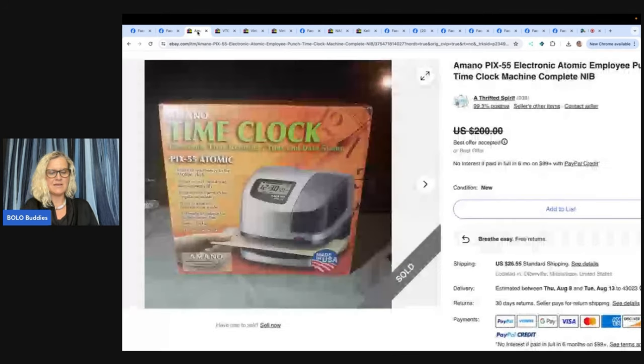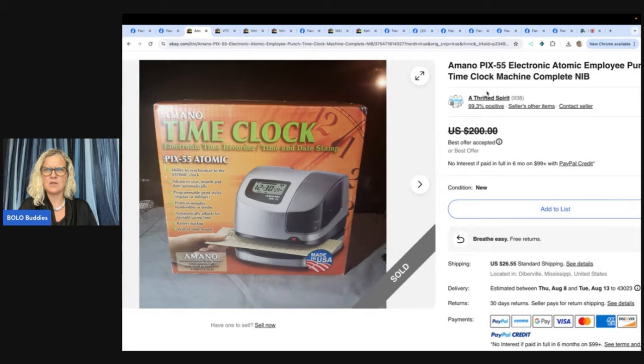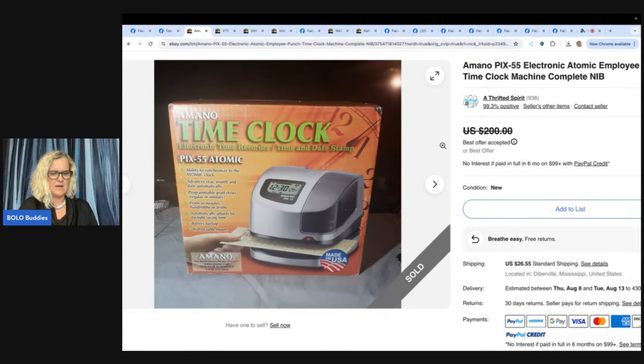The next one is a time clock — a Mono PIX 55 electronic atomic employee punch time clock machine, complete, new in the box. Paid $42.51 online with shipping, sold in less than a month for $219.41 all in. Shipping back out to California was almost $30 of that. So they paid $42 for it and knew it was a BOLO.